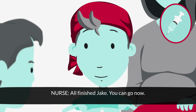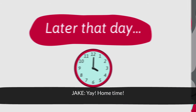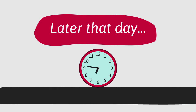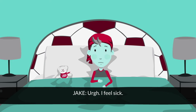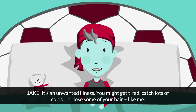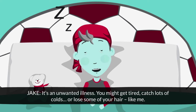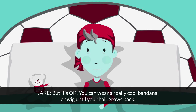All finished, Jake. You can go now. Yay, home time! Oh, I feel sick. It's a side effect of chemo. What's a side effect? It's an unwanted illness. You might get tired, catch lots of colds, or lose some of your hair, like me. But it's okay — you can wear a really cool bandana or a wig until your hair grows back.